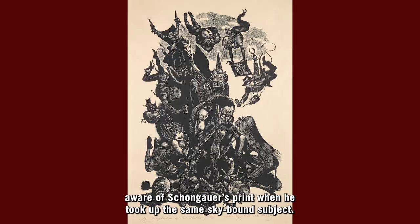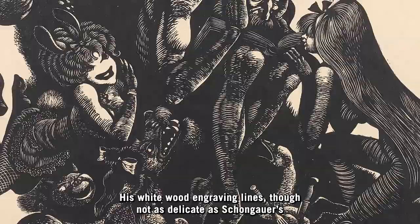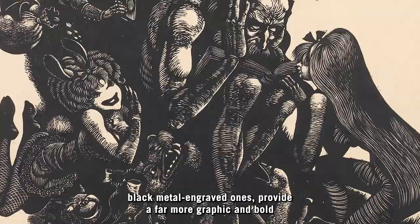His white wood engraving lines, though not as delicate as Schongauer's black metal engraved ones, provide a far more graphic and bold contrast between black and white.